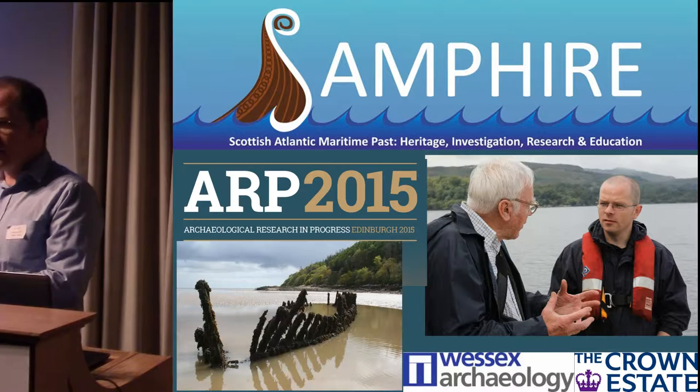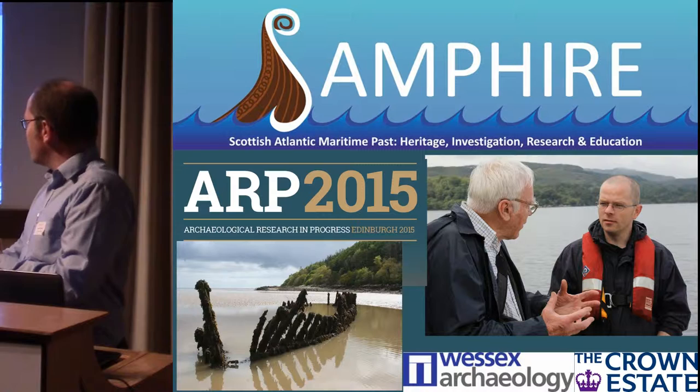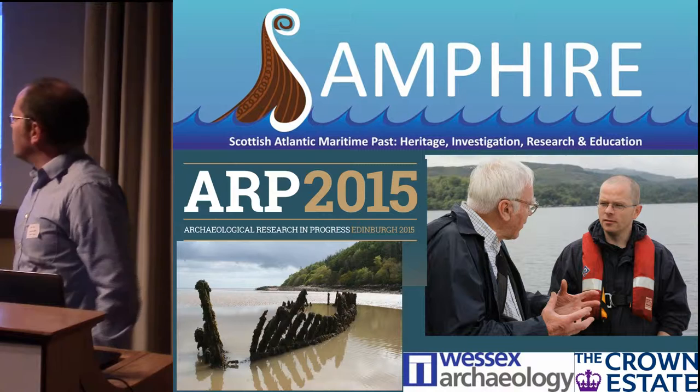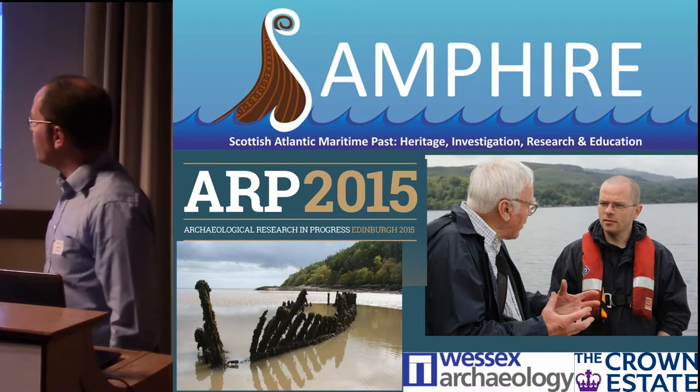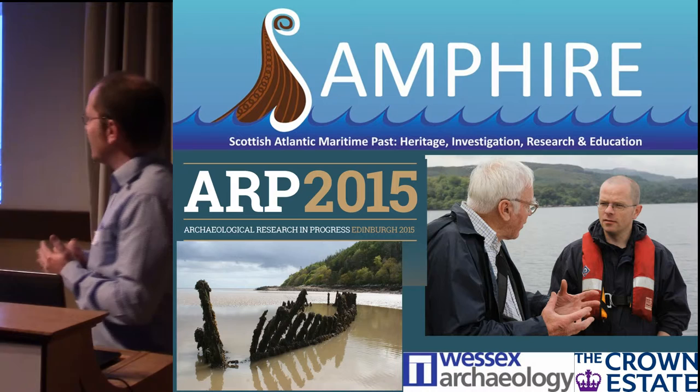Thank you very much to the organizers for inviting us to speak here, and thank you for the honorary doctorate in the program, which I don't deserve. I'm here from Wessex Archaeology, our offices are just a couple hundred meters away, and I'm talking today about a community maritime archaeology project called SAMPIRE, which is an acronym for the long-winded Scottish Atlantic Maritime Path Heritage Investigation Research and Education. I didn't come up with that.